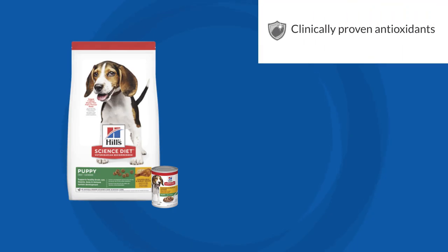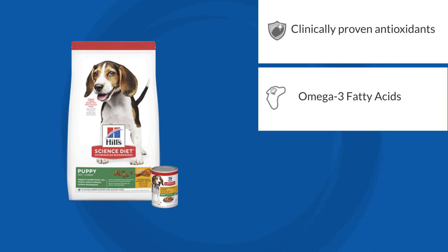Hills puppy food contains clinically proven antioxidants — vitamin C and E — for a healthy immune system, as well as DHA and omega-3 fatty acids from fish oil. This fatty acid is also present in mother's milk and is essential for brain and eye development.